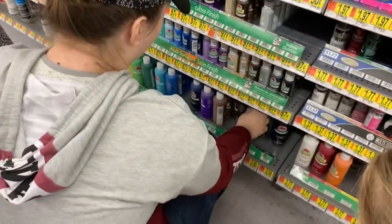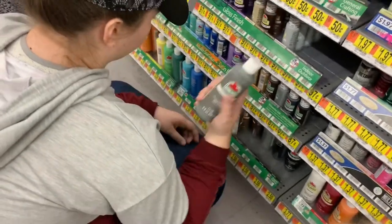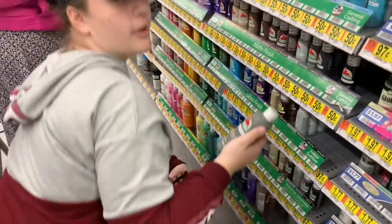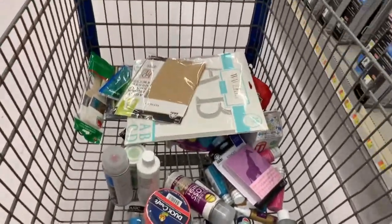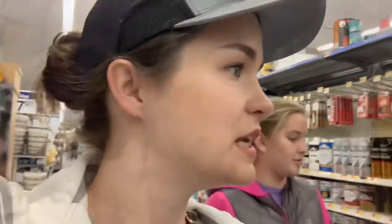Should I get a tub? It depends on what color it is and how much — like, is the majority of your box going to be that color? My whole box is going to be that color, so I'm going to get it. Here's the damage: a lot of paint, sponges, stencils and things. We'll see how it turns out. And sandpaper — sandpaper, that's what we needed.